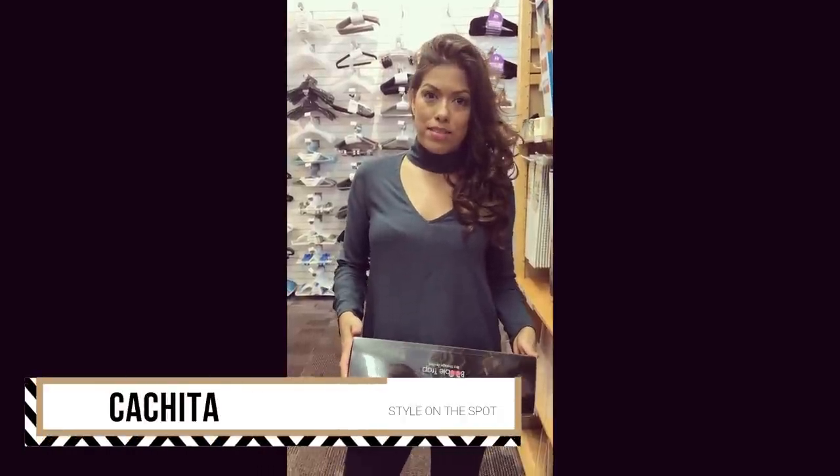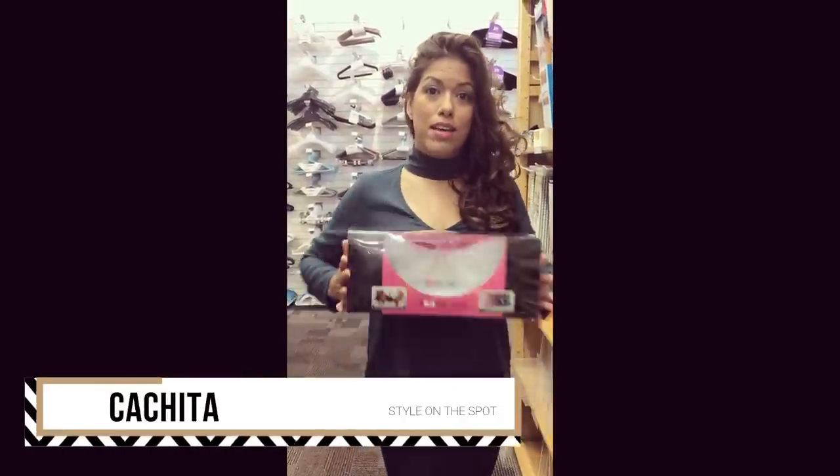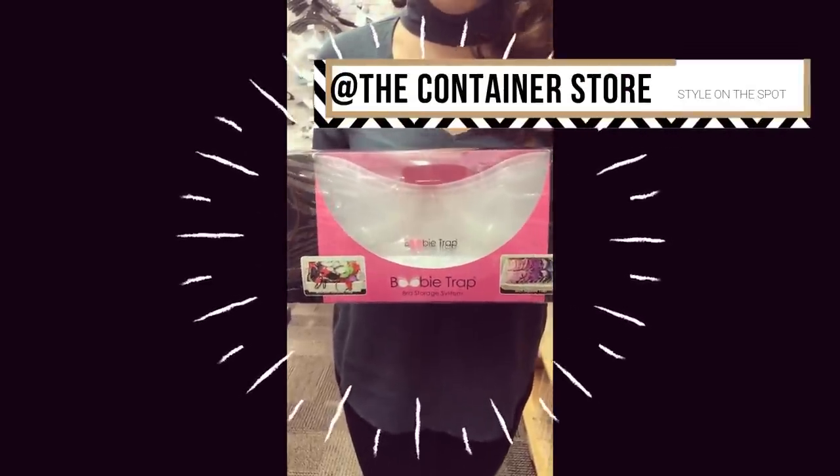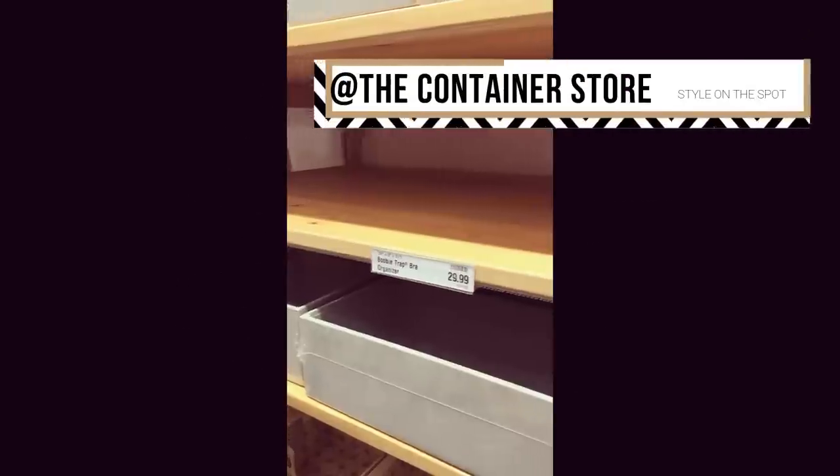Ladies, is your bra drawer a mess? One of our favorites this week is the Booby Trap and their little dividers for your bras. This is real and I'm really appreciative of it. So I took the last one — they're basically sold out.